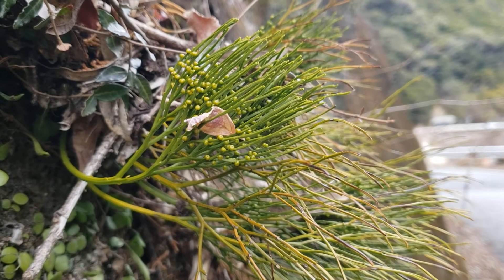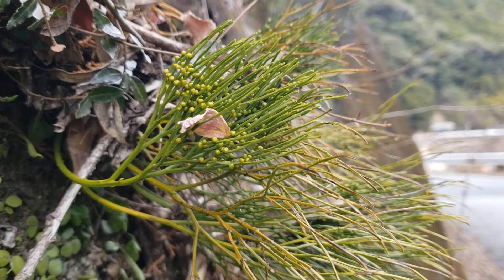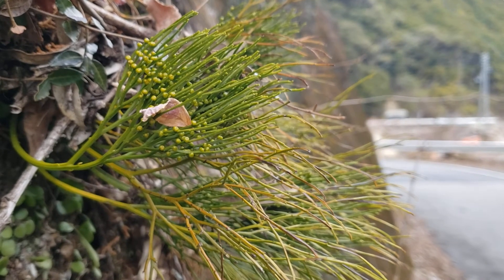Hello, this is a bit of a surprise to me. Psilotum, this famous plant, grows as a roadside plant here. This is Wakayama prefecture, the very south of Honshu Island.